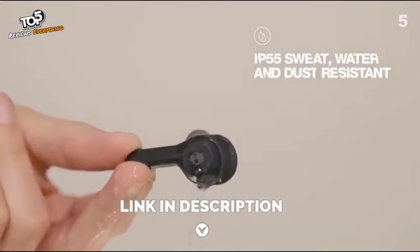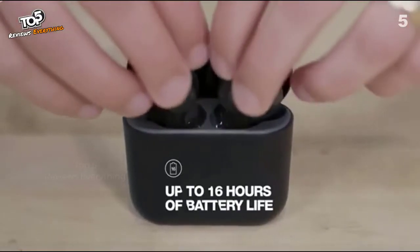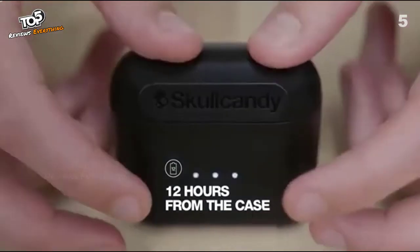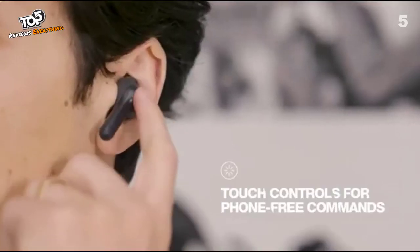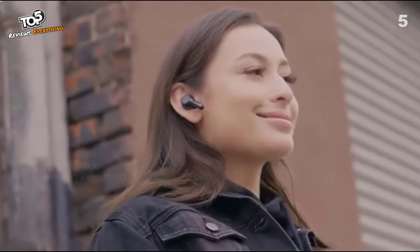Boasting an IP55 protection rating, Indy is sweat, water, and dust resistant so you can wear them confidently wherever you go. Indy features 16 hours of total battery life — the earbuds hold up to four hours of play while the charging case holds an additional 12 hours. Featuring innovative, easy-to-use touch controls on each earbud, Indy is packed with commands that keep you in control without ever having to touch your phone.